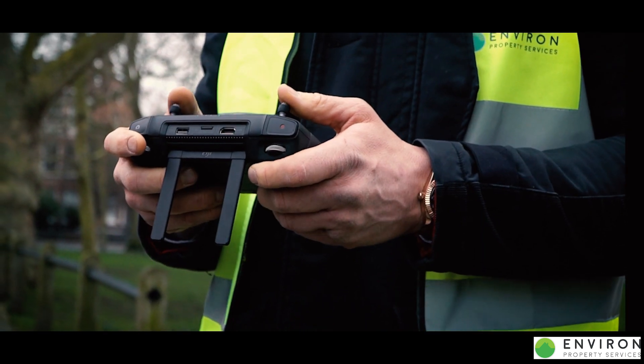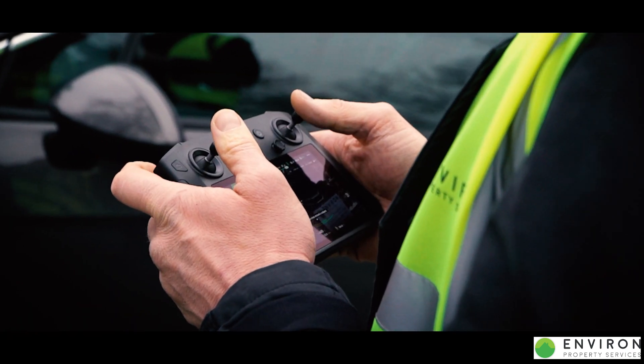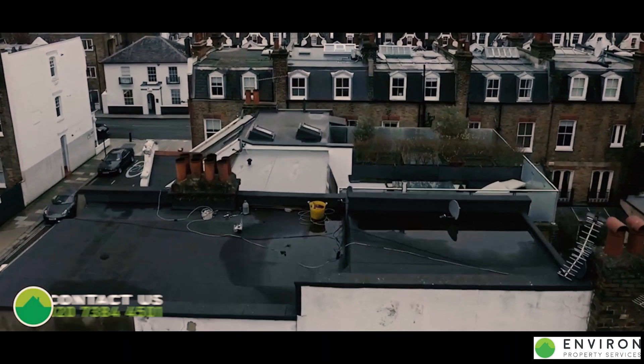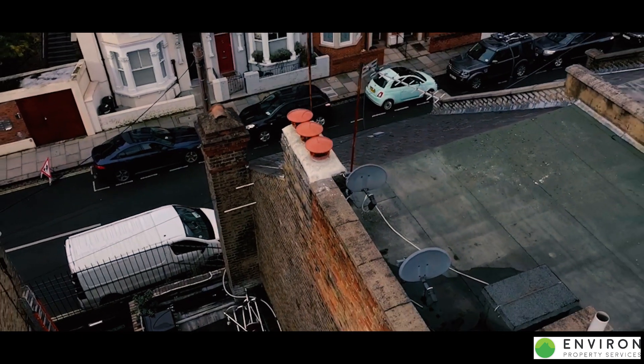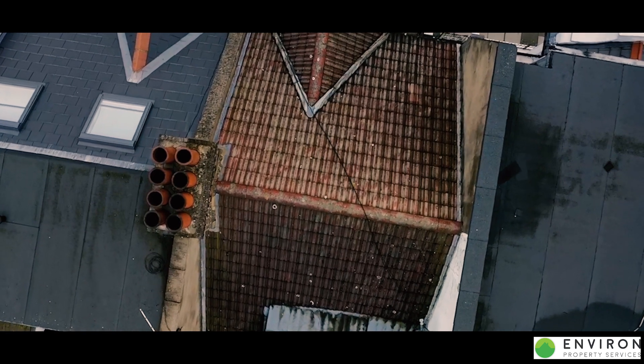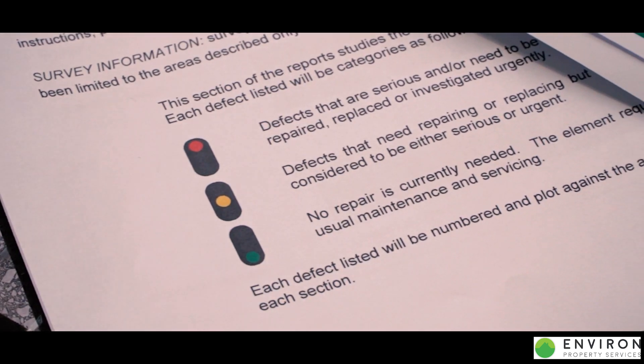The drone survey will be conducted by a CAA approved pilot, and we will take various pictures at various angles to find exactly what issues may be occurring.